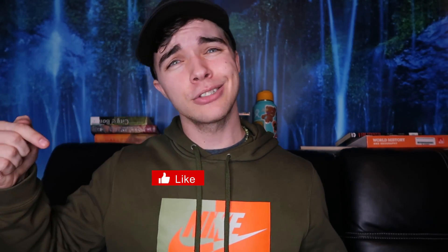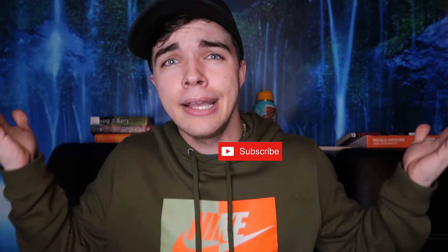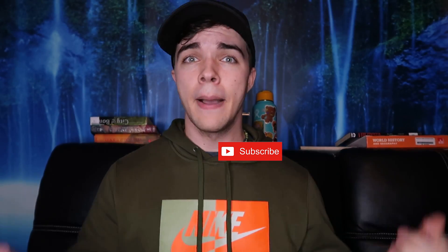Part ten — thank you guys for watching the whole video, I really appreciate it. Make sure to hit that like button and subscribe, and if you think someone could use this, share it with them. Thank you so much for watching and hopefully all of this can help you — I hope to see some success with you guys, so let me know.